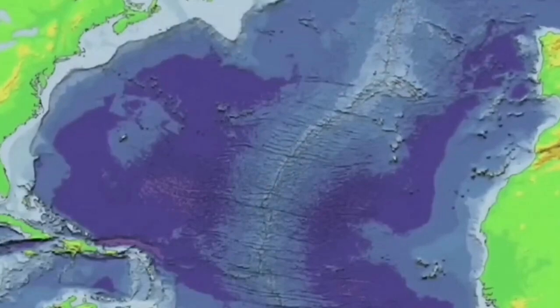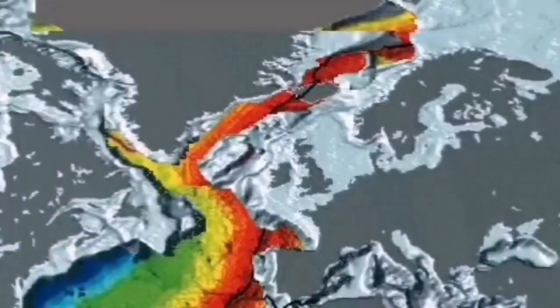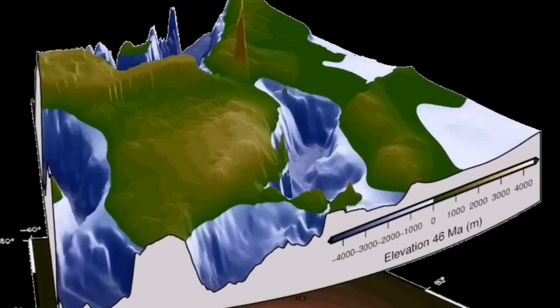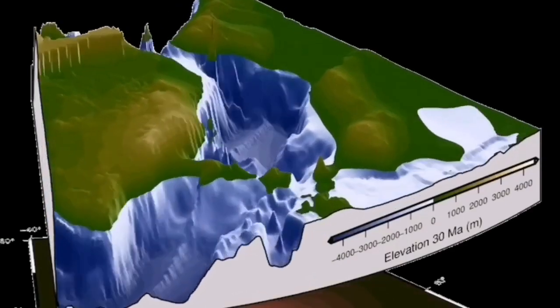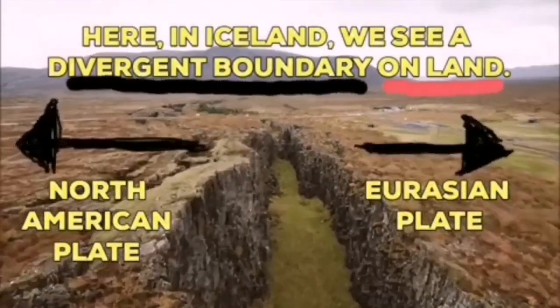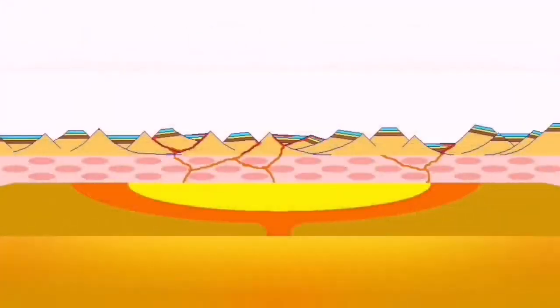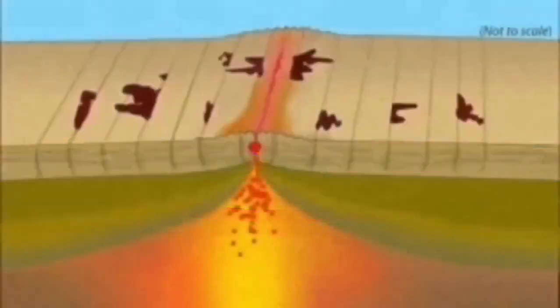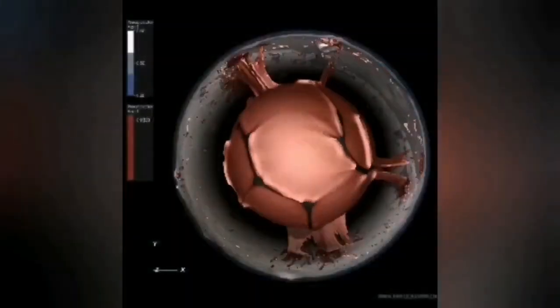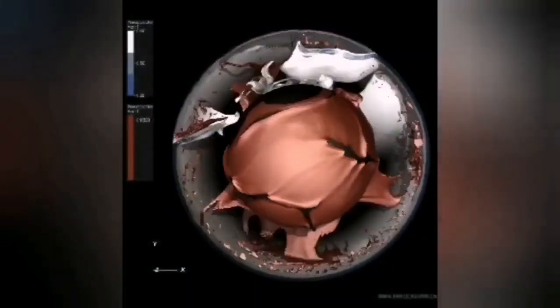This is where the Earth's crust is splitting — the Atlantic Ocean was created in this way. The roots of this are deeper in the mantle of the Earth, where we have uplift and convection of heated material coming to the surface. The North American plate and Eurasian plate are practically separated through this uplift of material and extension of the oceanic crust, where everywhere else Gondwana was joining together — here we are splitting the Earth.